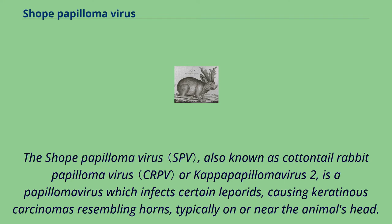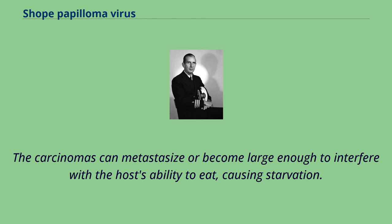The Shope papillomavirus, also known as cottontail rabbit papillomavirus or kappa papillomavirus 2, is a papillomavirus which infects certain leopards, causing keratinous carcinomas resembling horns, typically on or near the animal's head. The carcinomas can metastasize or become large enough to interfere with the host's ability to eat, causing starvation.